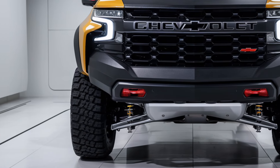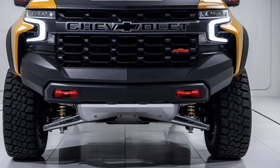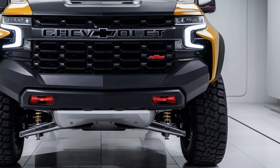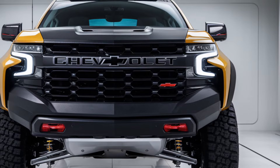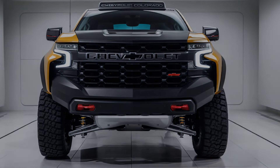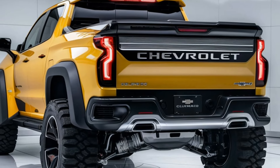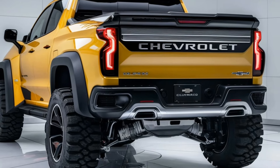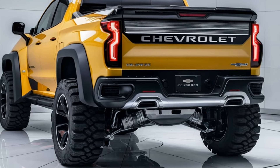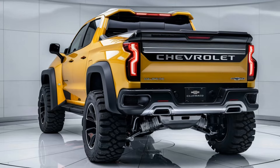Exterior design. The 2025 Colorado boasts a bold and muscular exterior, with a more sculpted and aggressive front fascia. The grille is larger and flanked by sleek, modern LED headlights, giving it a rugged yet refined look. The truck sits higher, with improved ground clearance, and offers optional skid plates and all-terrain tires for off-road capability. The bed is reinforced, featuring integrated steps and more functional tie-downs for ease of use.